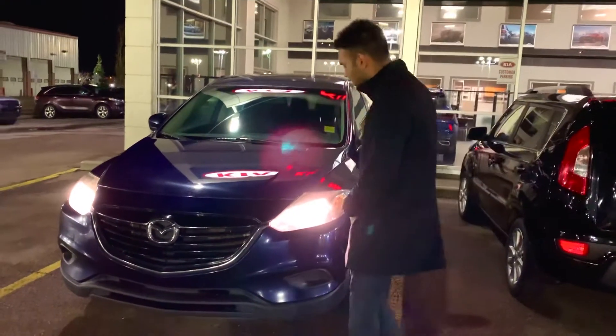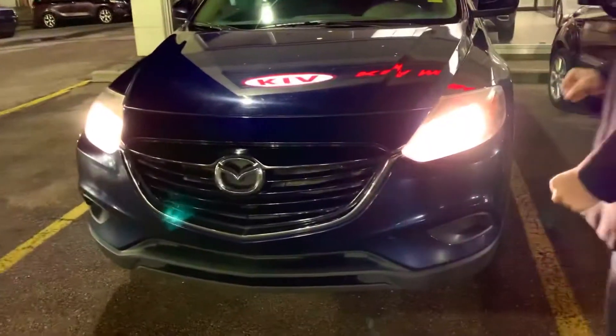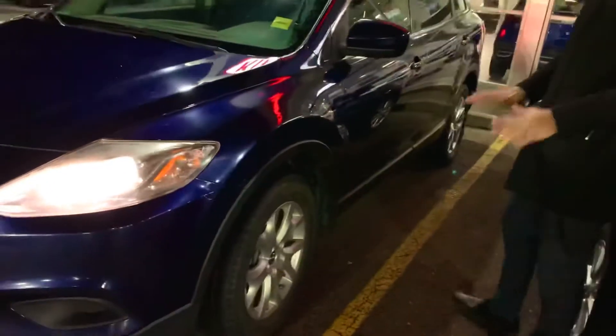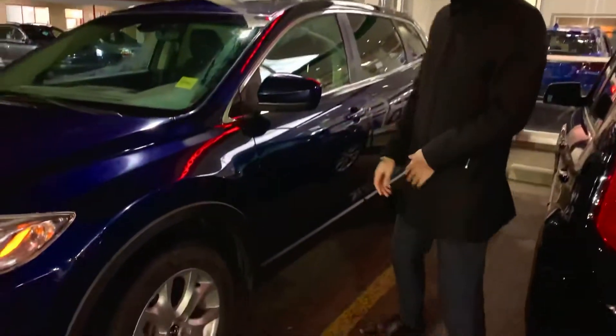Right away we can see the daytime running headlights. This signature Mazda grille looks very sharp. This vehicle is kept in great condition, Emil. You can see 18-inch wheels with all-season tires. Now just coming over to the interior, Emil.